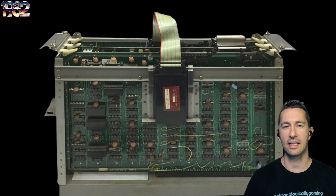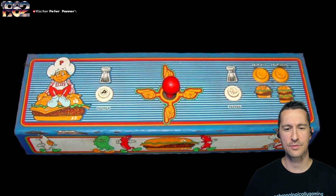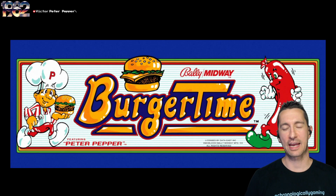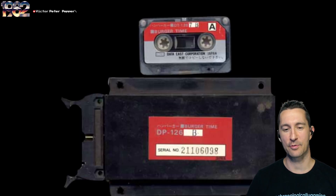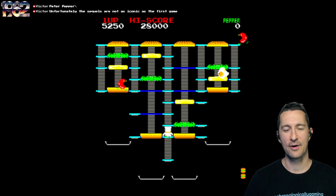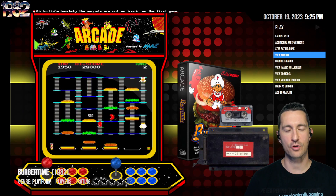There's the arcade PCB for the standalone version, and if you had the Deco Cassette system, there it is with the slot for the cassette tape — a lot cheaper for operators. There's our control panel: a four-way joystick with the pepper button on either side. This works really well because arcade cabinets were in restaurants — why not have a burger joint with Burger Time? There's the arcade marquee with one of the hot dogs coming after us. Peter Pepper — you were ready. There's a cassette tape for the Deco Cassette system.